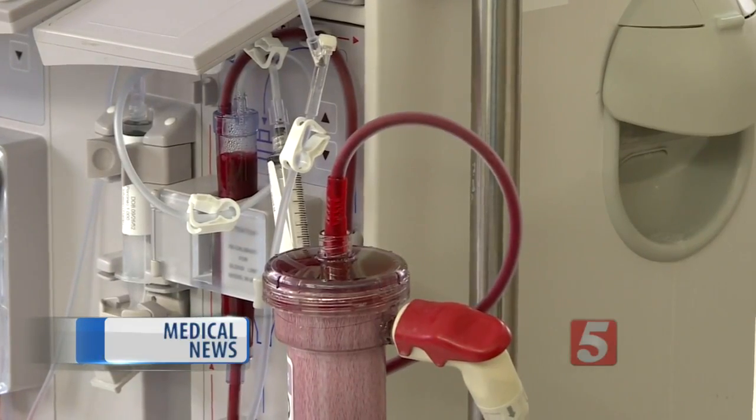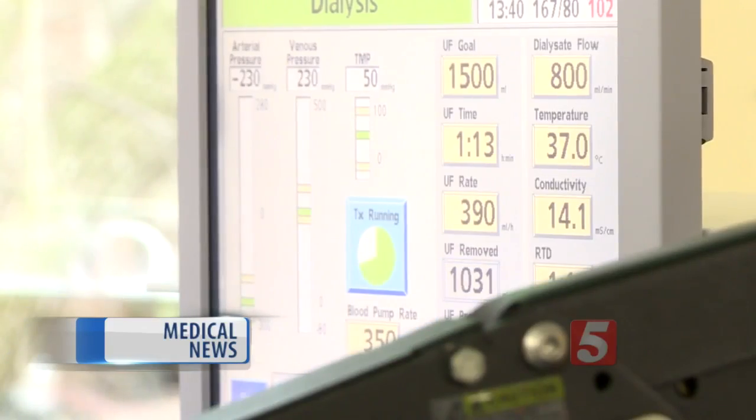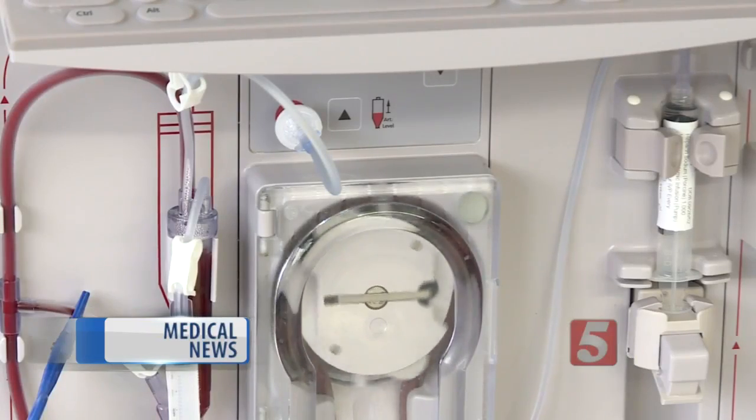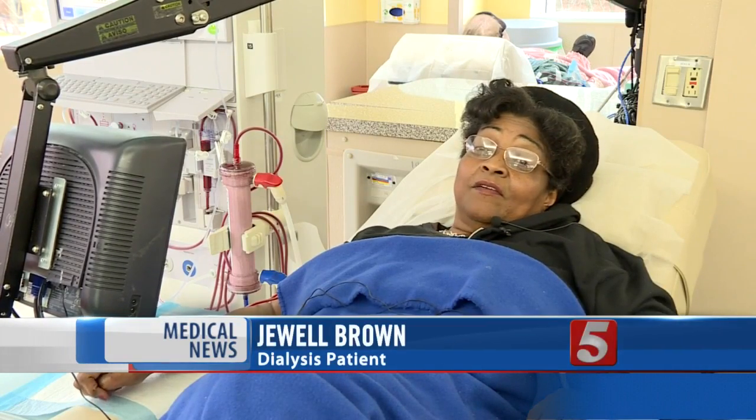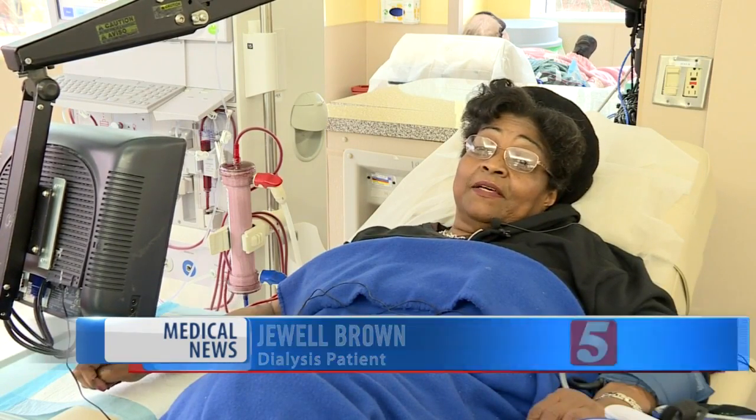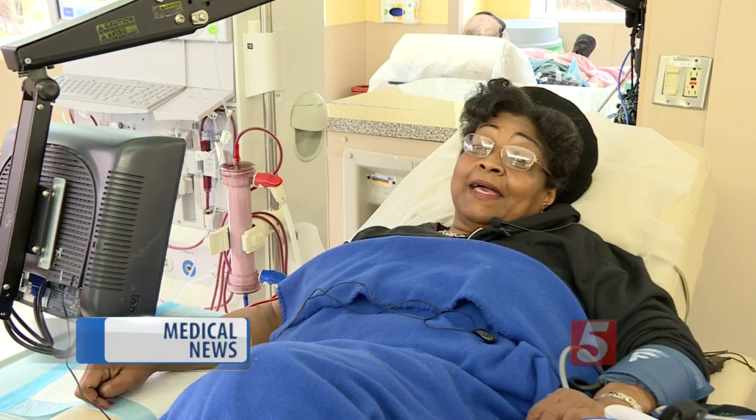Jewel Brown has lived in Nashville her entire life. Each part of town has been very interesting and different. But instead of exploring what Music City has to offer, Brown has spent 15 hours a week getting dialysis. "You're always looking for the goal of getting that kidney, or them finding a way you don't have to come and do the dialysis."